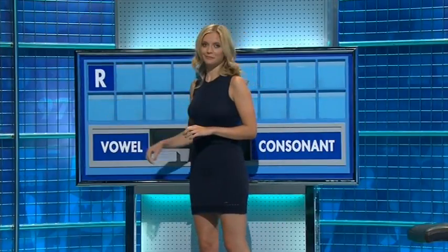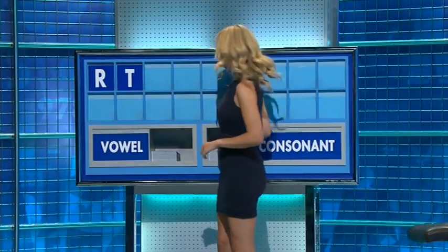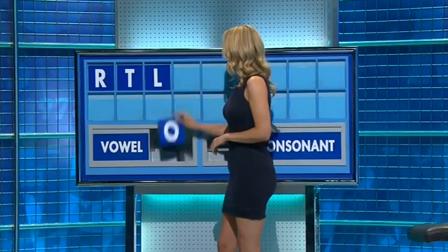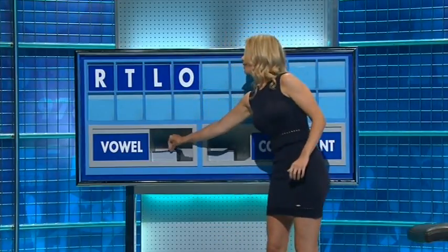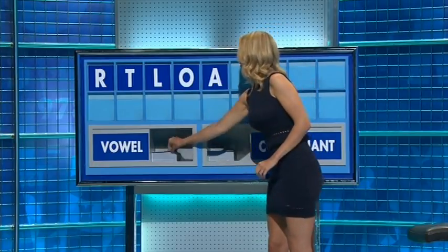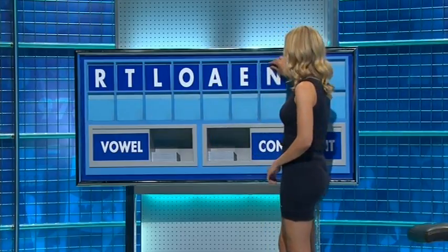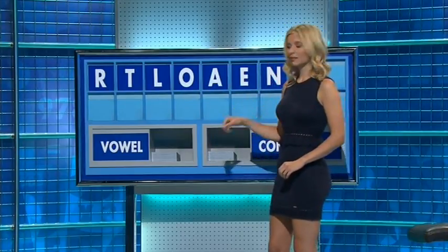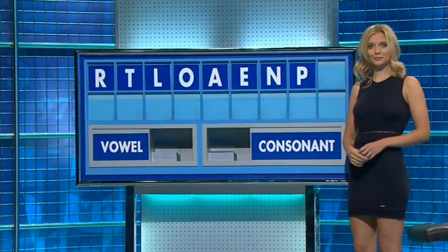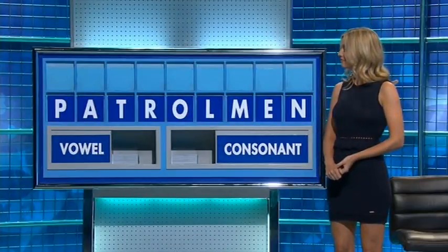R. And another one, please. T. And another one? L. And a vowel, please. O. And another one? A. And another one? E. And a consonant, please. N. And another one? P. And another consonant, please. And lastly, M. That's it now.